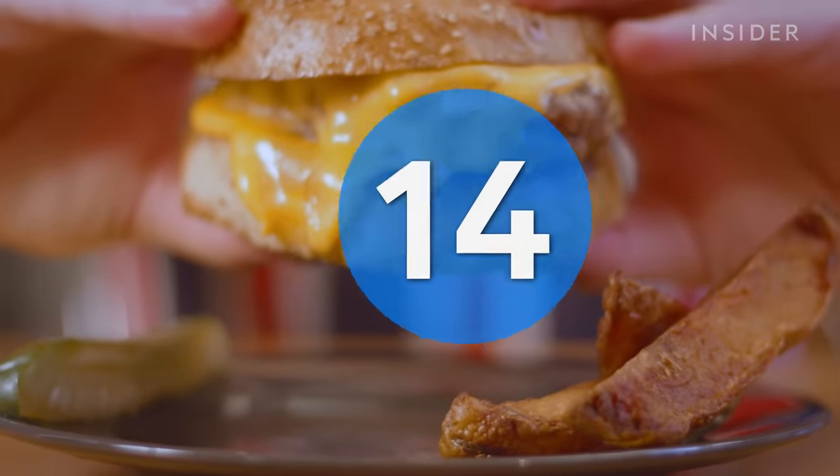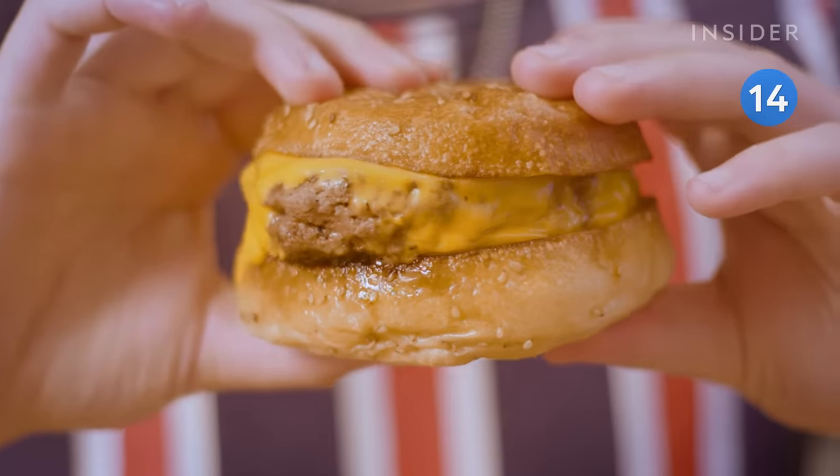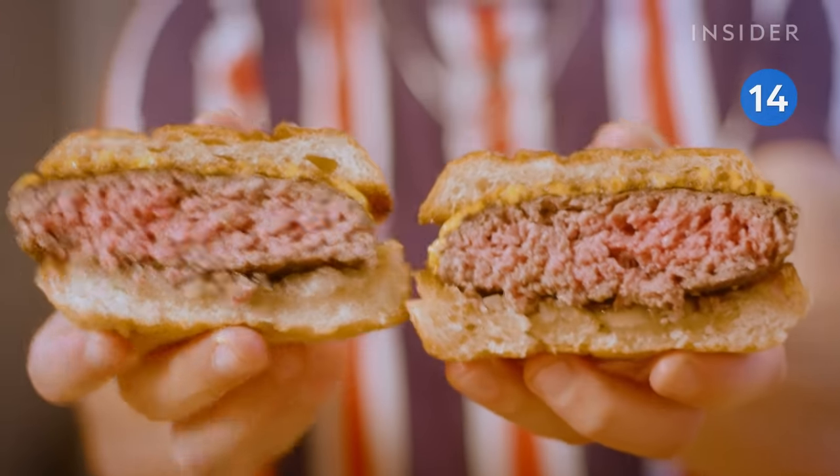When Red Hook Tavern opened in 2019, word spread fast. Critics and customers praised its burger served on a buttered hard roll, deliciously charred and topped with raw onion.